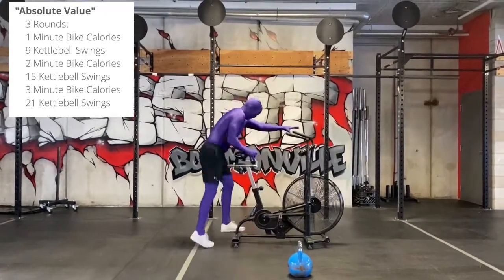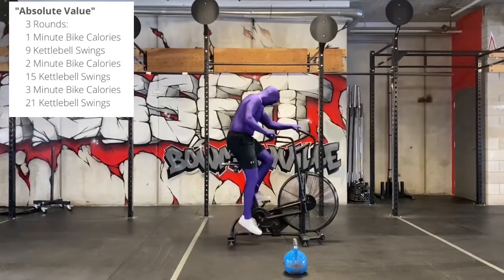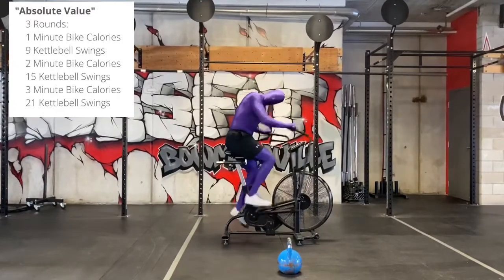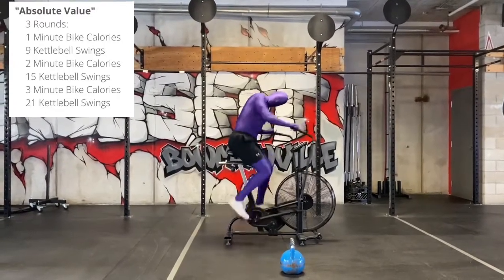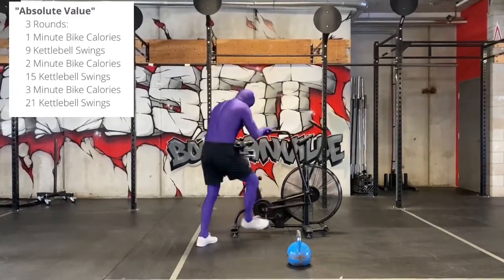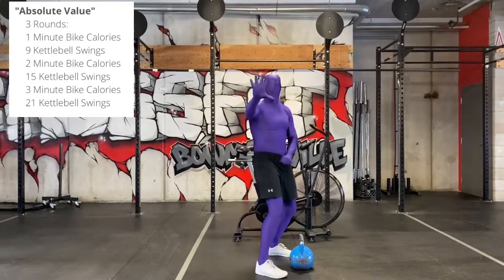Then he has a two minute bike for calories. Once he finishes two minutes on the bike, he's going to get off and do 15 kettlebell swings.